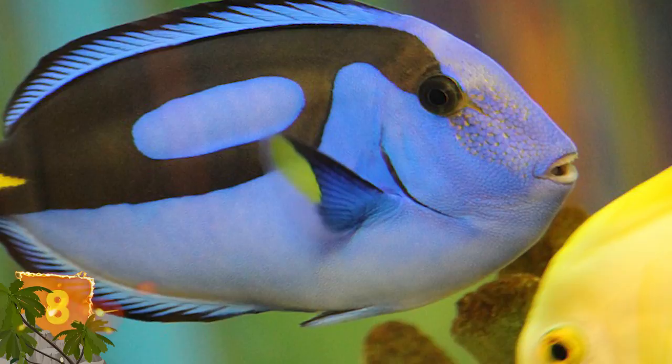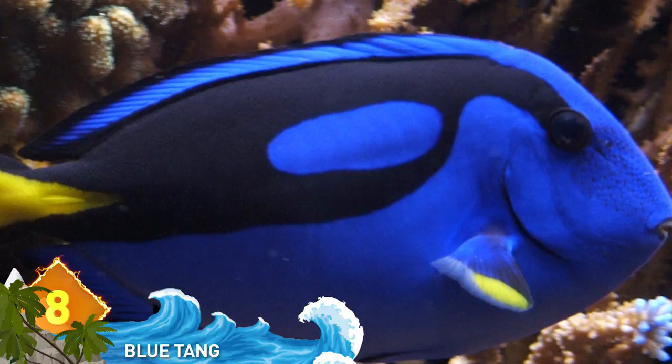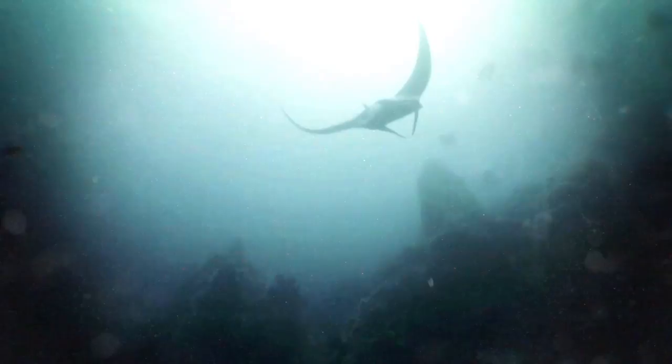8. Blue Tang. Undersea creatures seem to look really cool in blue — have you noticed? This one is no exception. The blue tang shows off amazing blue coloration complemented by bold black markings. These fish are usually found in Indo-Pacific waters and are actually bright yellow when they're younger. The blue and black coloration shows up at their final phase of development.